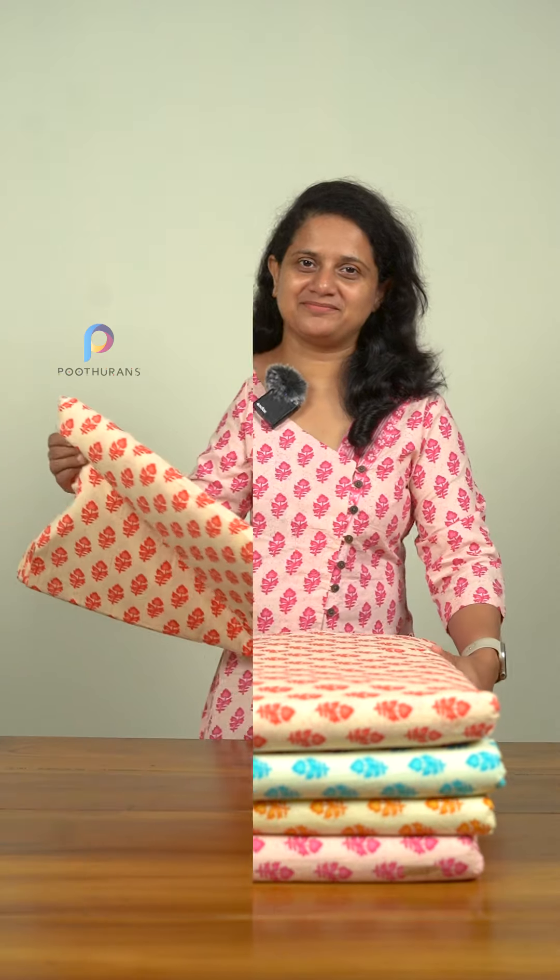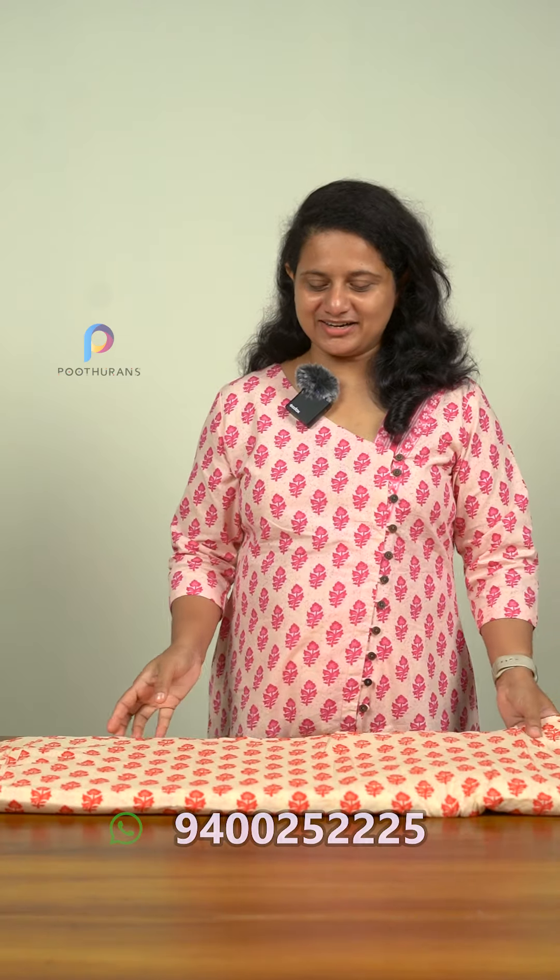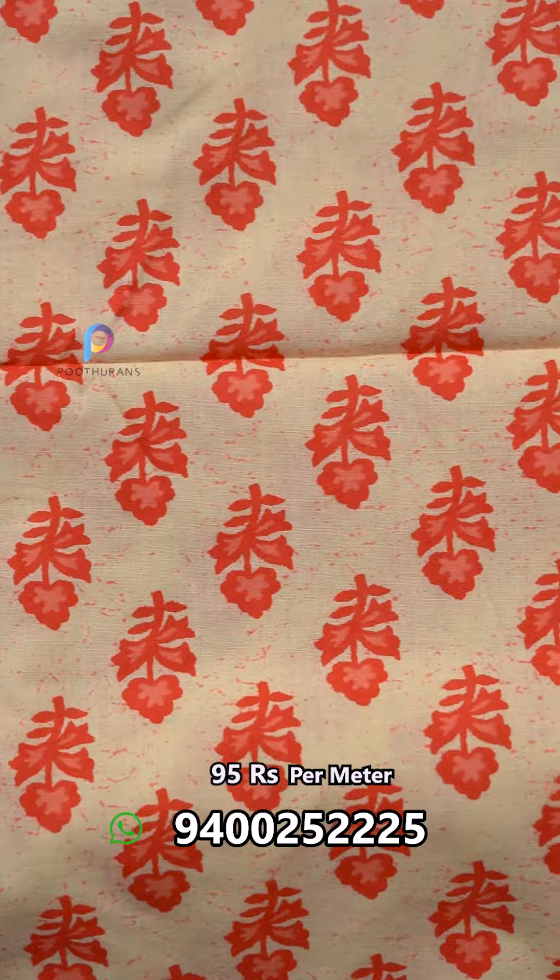This is also a nice color. This color is a dark cream color. Let's open it. I am going to show you the colors. It is a very deep color — it is a peach color.